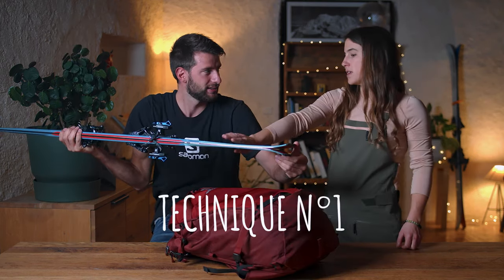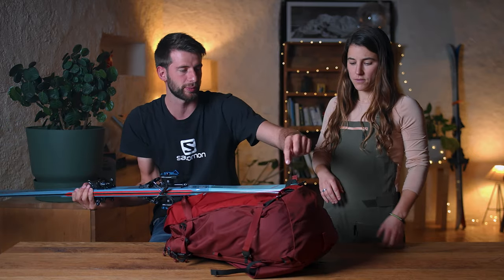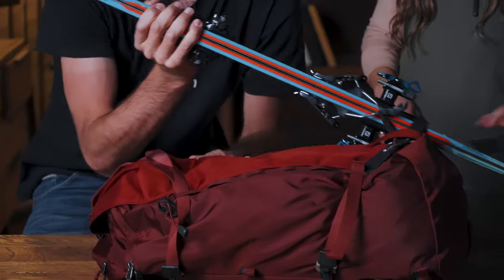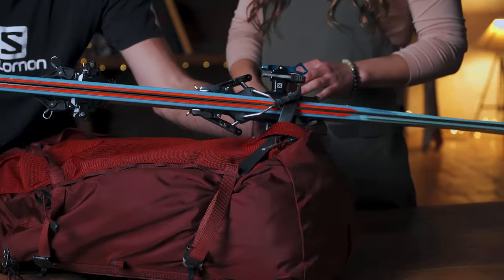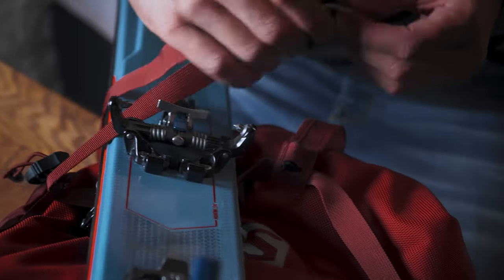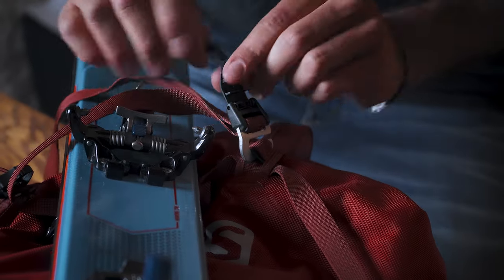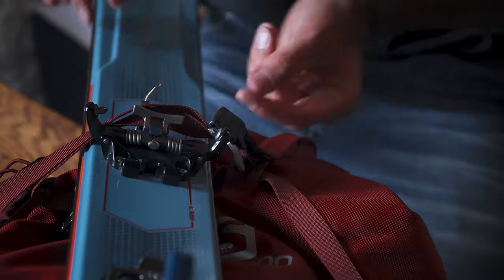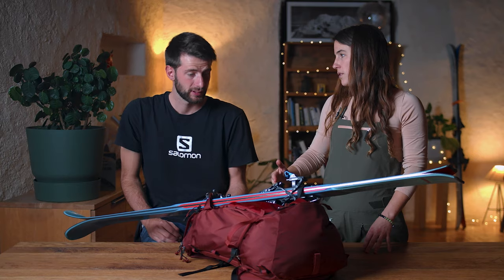For the first option, you keep your skis together and use the strap on the bottom. You slide the bottom part of your skis up to the bindings, and to secure the top of the ski, you take the hook from the side and bring it to the top of the bag, then easily adjust the size and secure it. And if you can put it on this side, you can also put it on the other side.